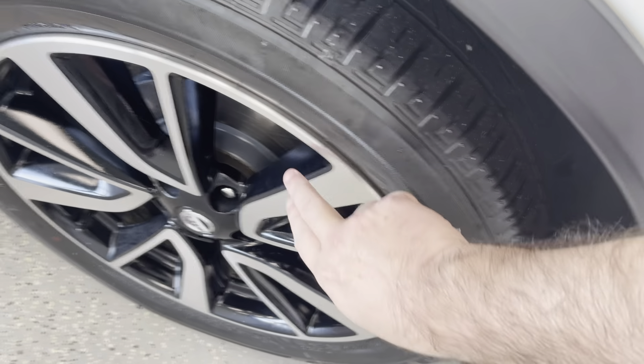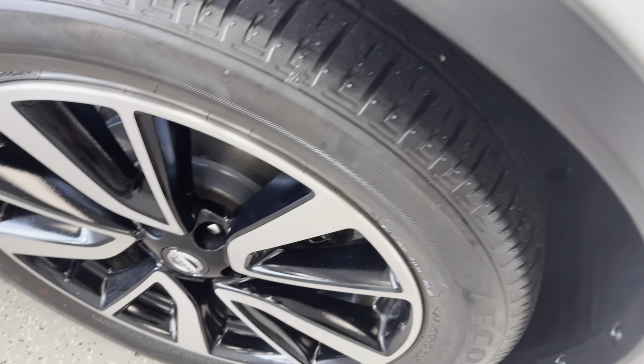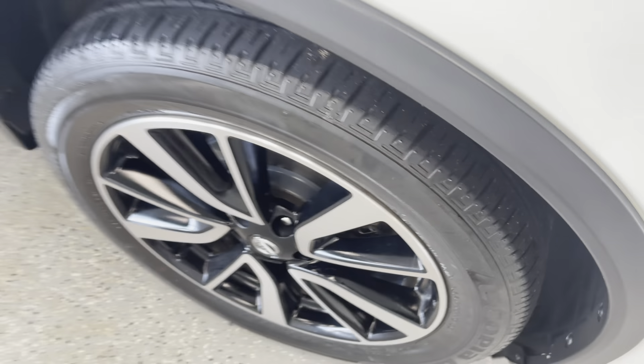Really nice sporty looking wheel — brushed aluminum face, black pocketed wheel. Tires here are probably about half tread or better. You can also see a nice shiny rotor and thick brake pad.